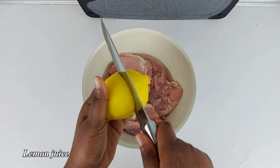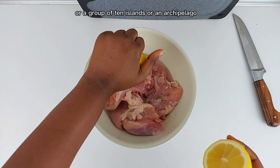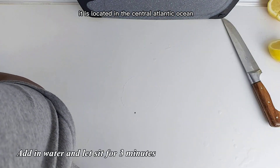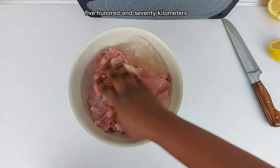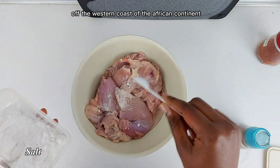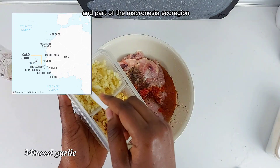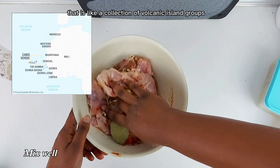Cape Verde, or Cabo Verde, is actually a collection or group of 10 islands — an archipelago. It is located in the central Atlantic Ocean, approximately 570 kilometers off the western coast of the African continent, near Senegal, Gambia, Mauritania, and part of the Macaronesia eco-region — a collection of volcanic island groups off the coasts of Africa and Europe.